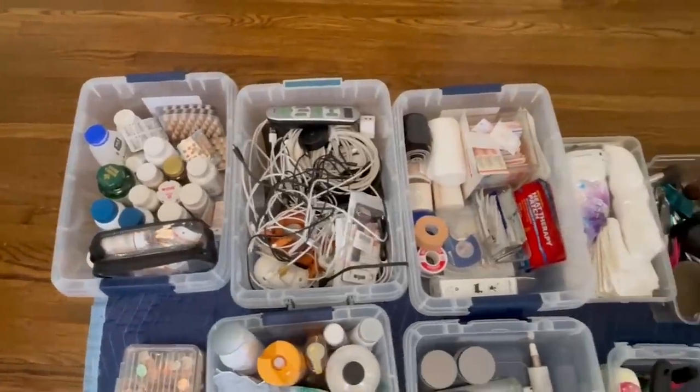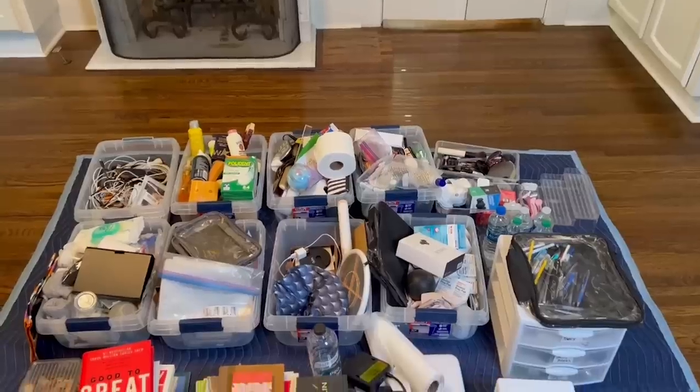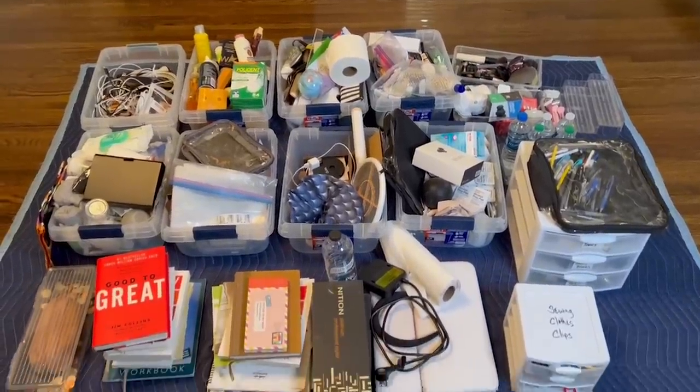I gathered up all the stuff that was already in my closet, put it in bins, and gave it a go. I actually ordered online through Amazon, and if you're interested in these, of course I have an Amazon storefront — we'll put links in the description box below.